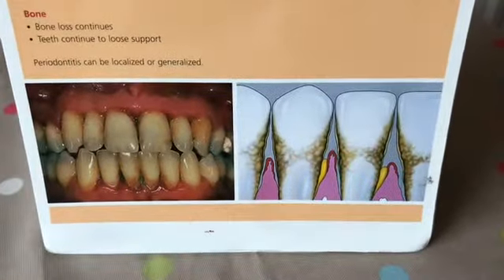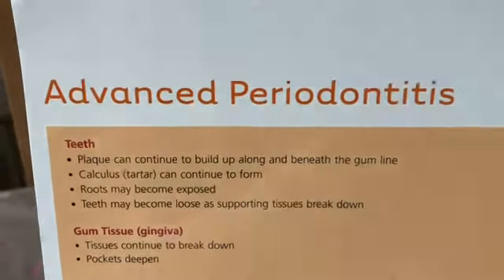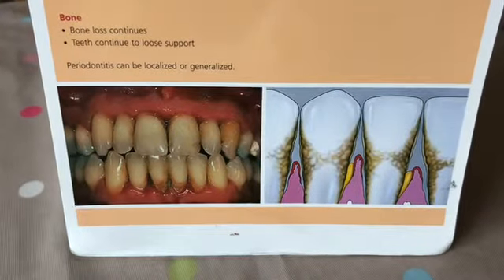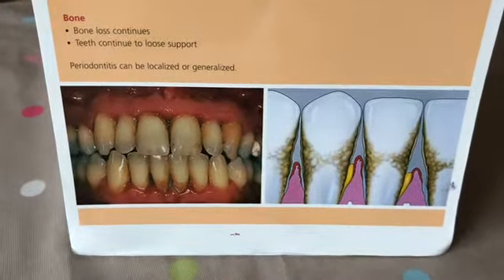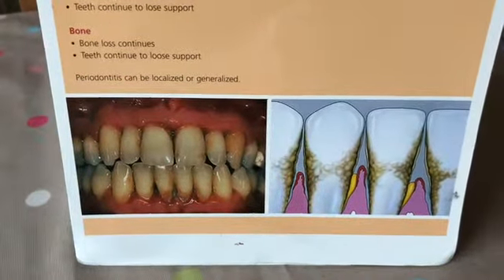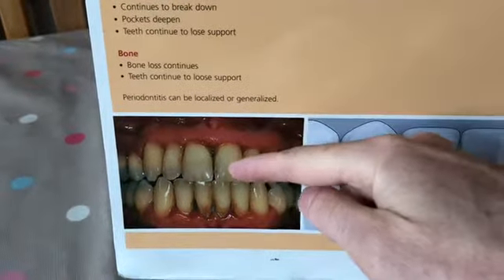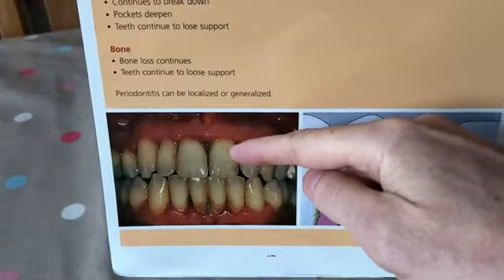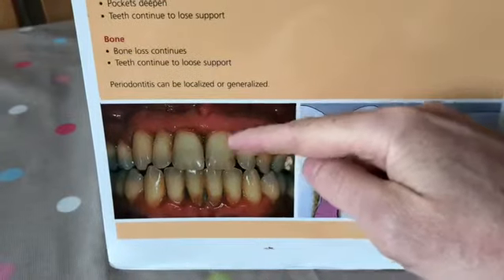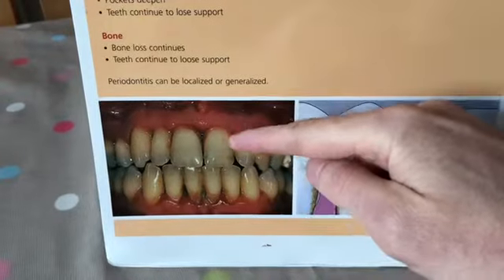This is the last set of pictures — advanced periodontitis. This is years of progression and neglect with poor cleaning techniques, not visiting the dentist or hygienist often enough, and this is where it can eventually lead to. You can see the teeth and gums don't look great. There'll be an element of tooth staining and discolouration, but the gums have shrunk back quite a lot.